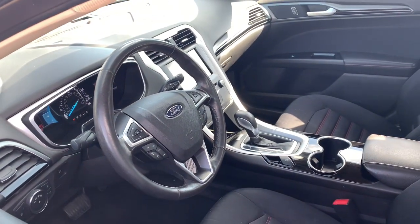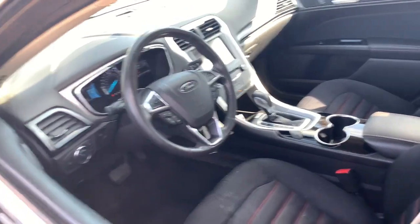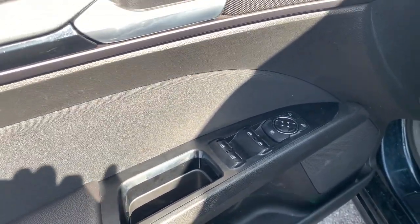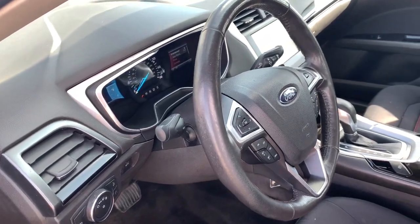The following are some of this vehicle's highlighted options: keyless entry, four-cylinder engine, backup camera, satellite radio, iPod and MP3 input, fog lamps, heated mirrors, Wi-Fi hotspot, Bluetooth, and electronic stability control.